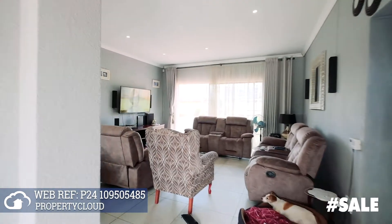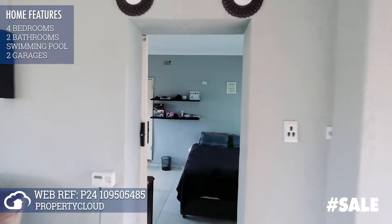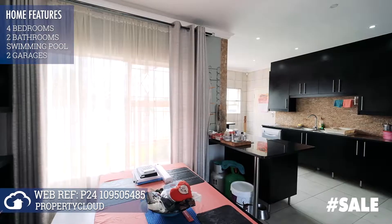Through the front door lies a large spacious lounge with brand new tiles and north-facing windows to let the light in. Next to the lounge is a nice entertainment room or study.